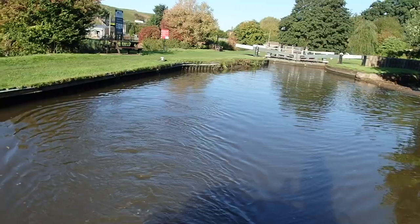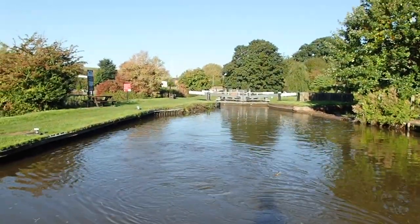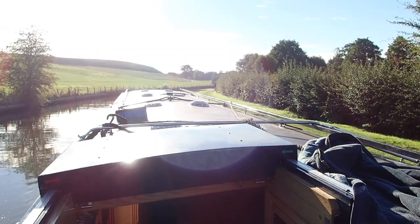That's the first lock of the day done. Tom's walking on to the next one — it's just around the corner.